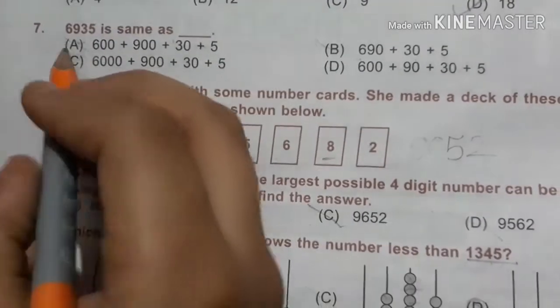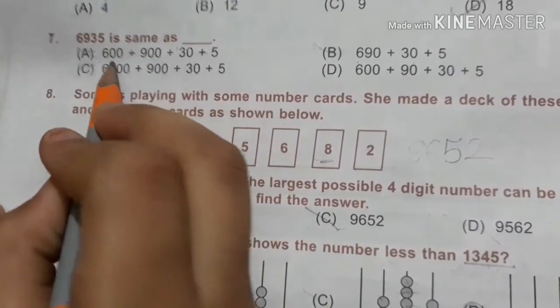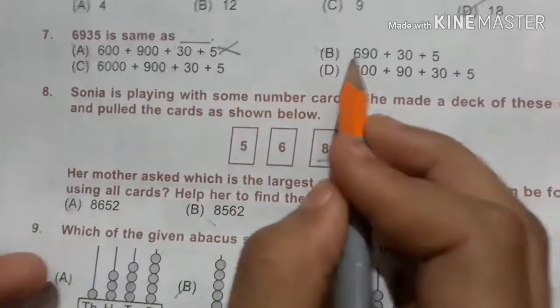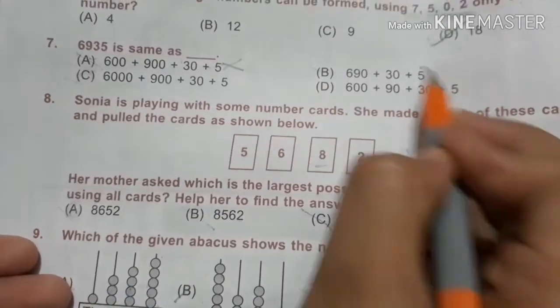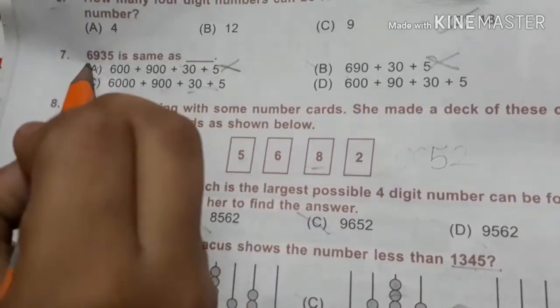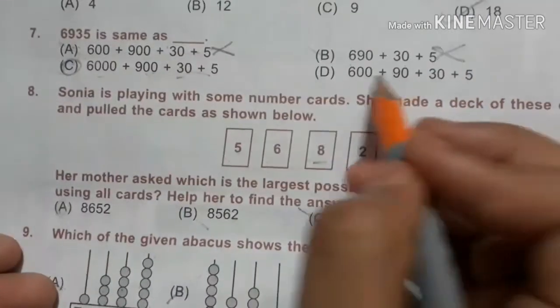The 7th question is: 6935 is the same as — 600? No. 690 plus? No. 6,935. Yes, 6,935. So C is right, but we will check this one too.